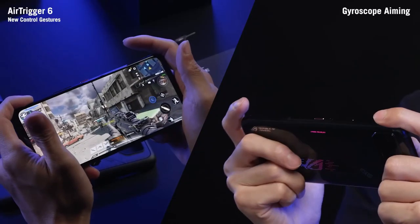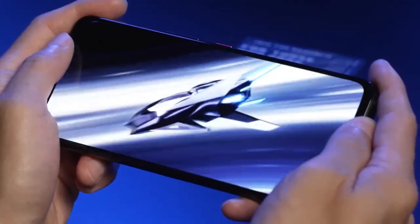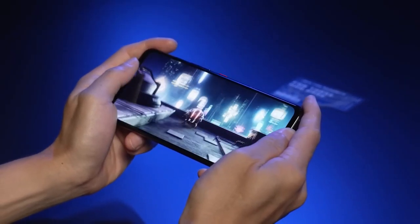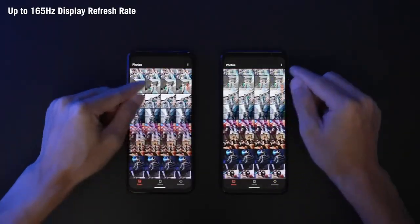Talking about features, the ROG Phone 6D Ultimate is expected to be almost identical to the ROG Phone 6 Pro, except for the chipset. It is said to feature a 6.78-inch AMOLED display with a high pixel density of 395 ppi, and the bezel-less display offers a 165Hz refresh rate.